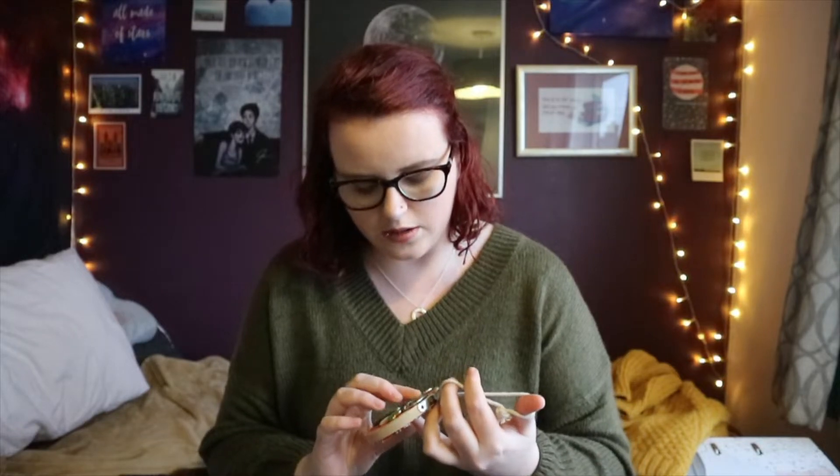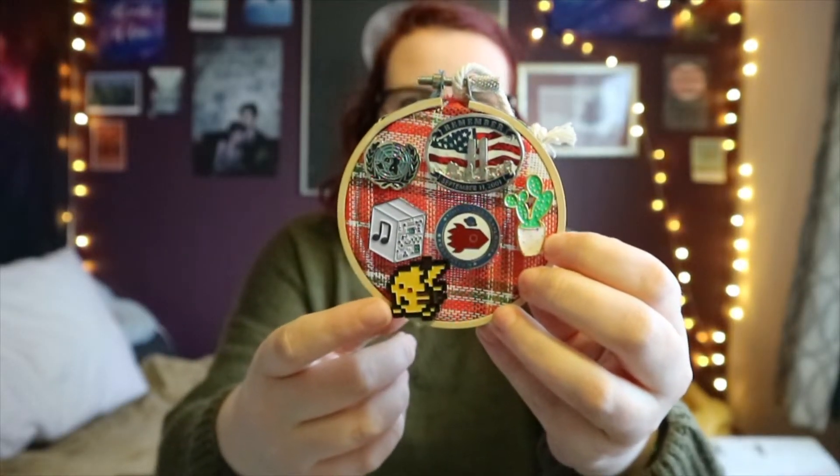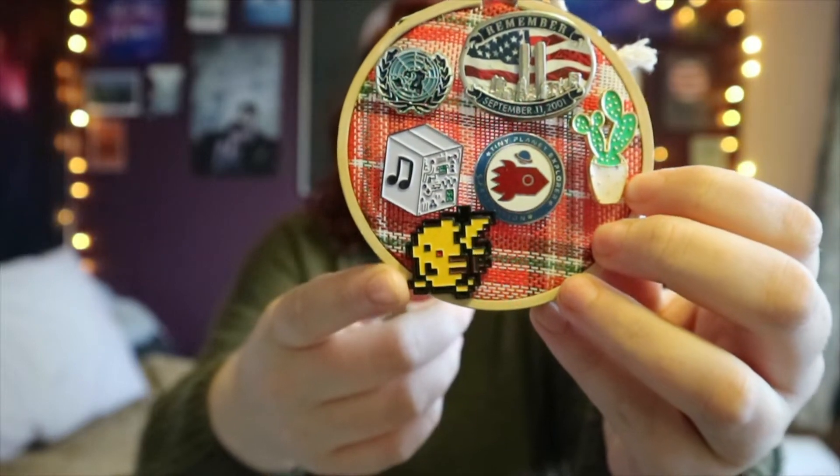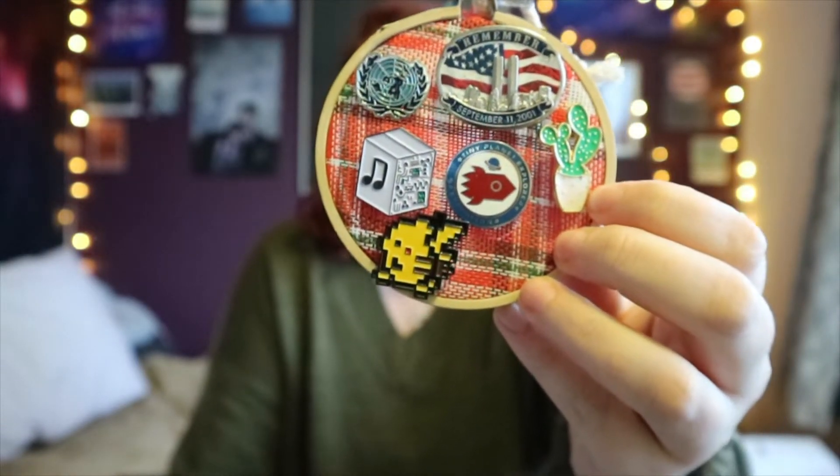The next thing is kind of two in one. I've had a little collection of pin badges for a while and I wanted a way to showcase them. I thought a little embroidery hoop would be a nice way. This embroidery hoop is actually a Christmas decoration, which is why it's got the little stringy bit, but I just thought it was perfect to showcase my little pins. And the actual favourite is this little pixel Pikachu pin badge — I think he's really cute. He came from my sister.